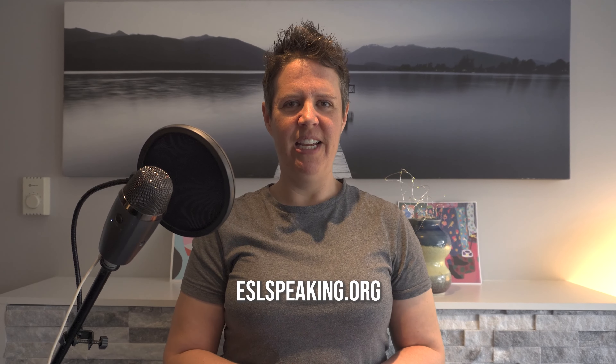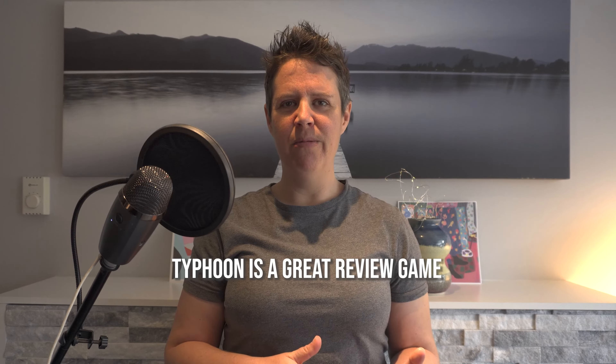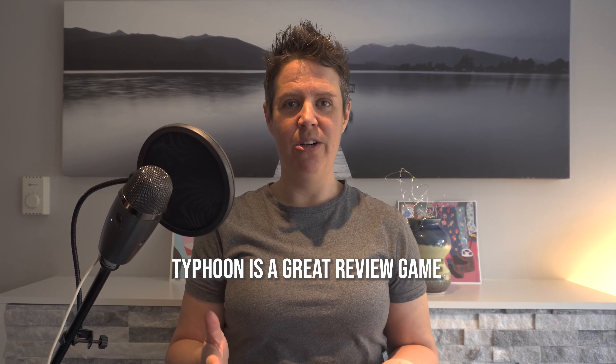Hi, this is Jackie from ESLspeaking.org. Today I'm going to talk about Typhoon — a fun ESL game that I used to review material before a midterm or final exam.